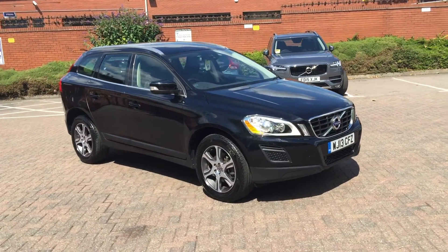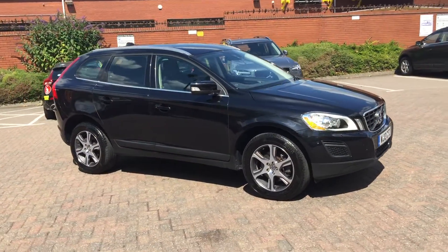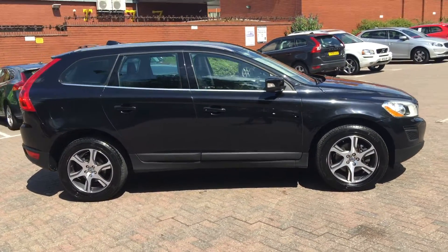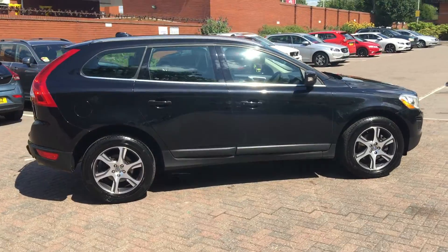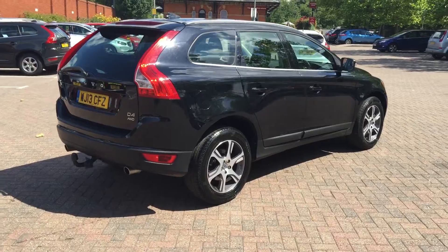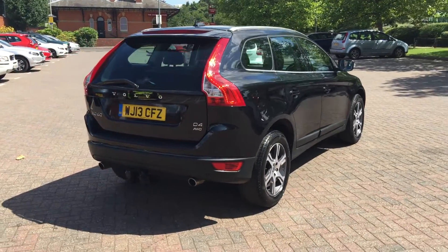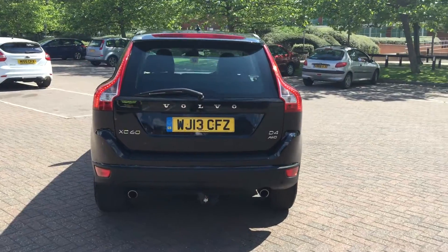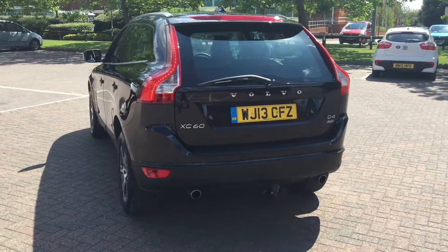Welcome to the service Volvo XC60. This is a V4 SE Lux 60 manual, in Onyx Black with southbound mechanics, with off-white cool leather upholstery. 2030 on the circling plate. The car has covered 18,000 miles and it's got a full service history. It's an all V-blind version.